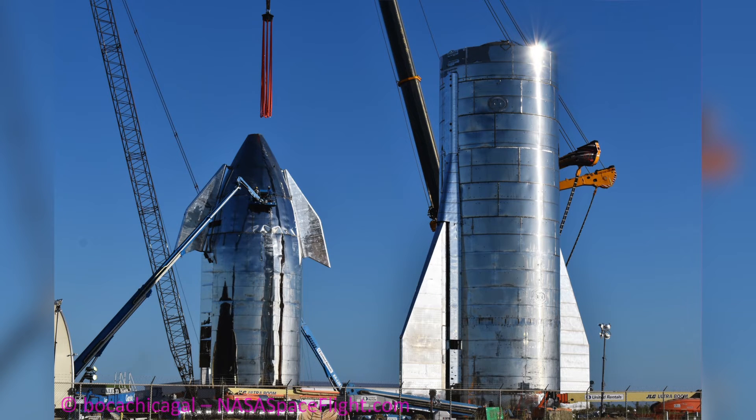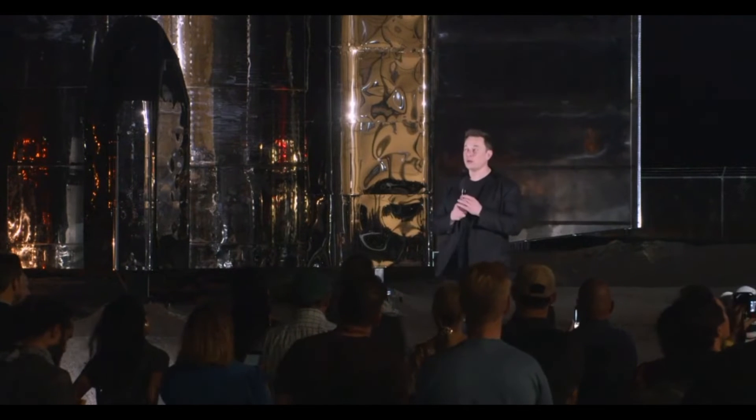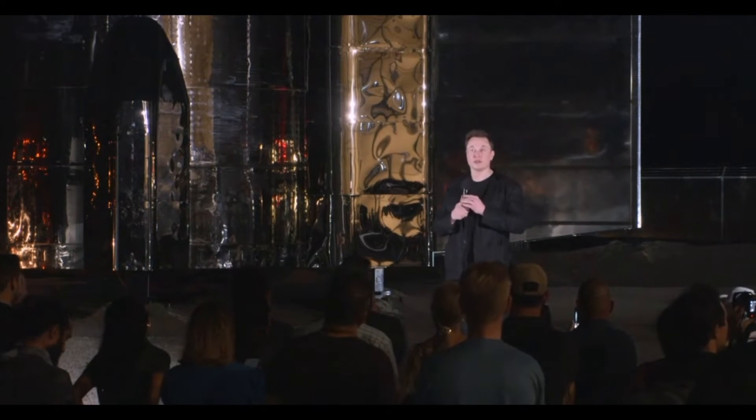SpaceX wants to keep that brisk pace going. As Musk put it: "This is going to sound totally nuts, but I think we want to try to reach orbit in less than six months."